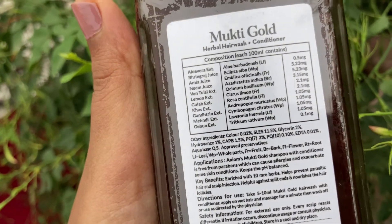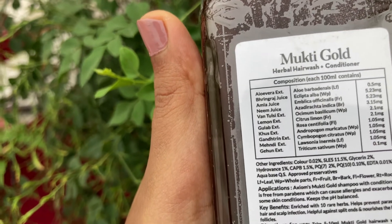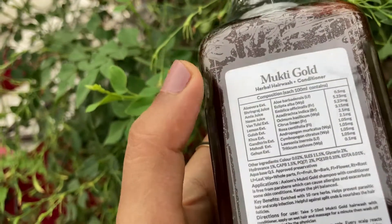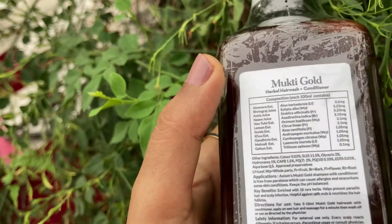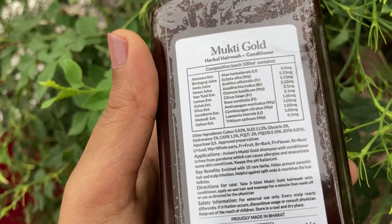Looking at PQ7 and PQ10 — this is a polyquaternium conditioner. If you use shampoo on hair, it provides a little bit of conditioning. The SLS can dry out the scalp, so there are additional moisturizing agents included.